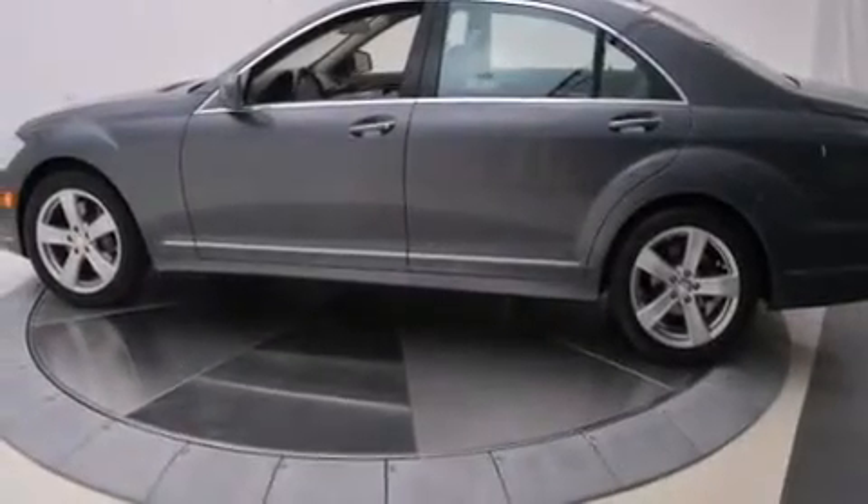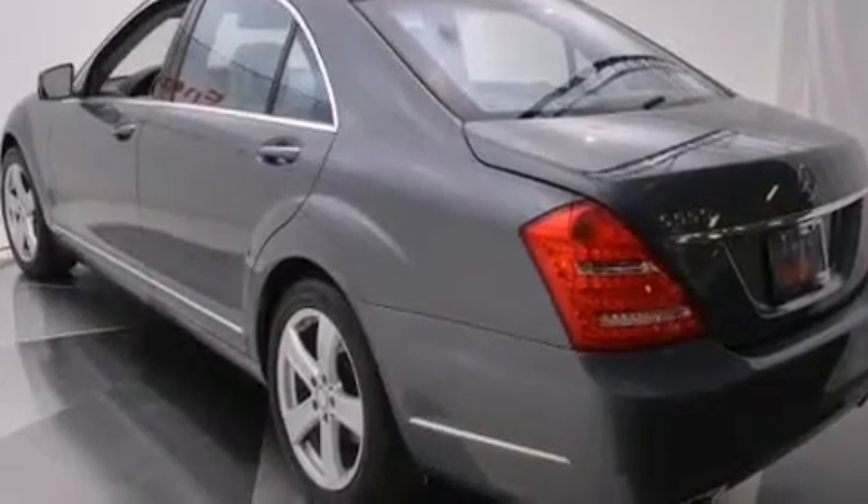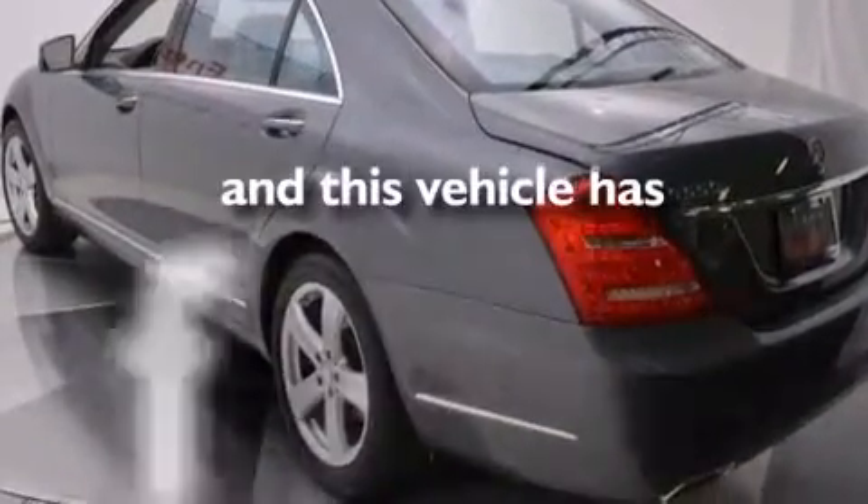Additional features include latch-ready child seat anchors, rear seat child-proof door locks, a home link feature, and this vehicle has less than 19,000 miles.